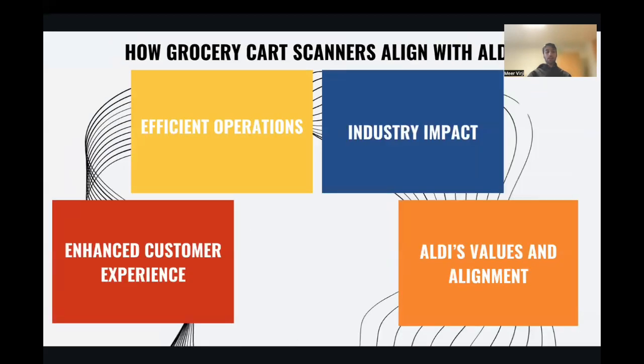These grocery carts align with Aldi in four key ways. First is enhanced customer experience: the carts offer personalized shopping tips and promotions, facilitating faster checkout, thereby boosting customer satisfaction and loyalty. Second is efficient operations: advanced inventory management reduces waste and shortages, enabling Aldi to maintain low prices and establish market leadership. Third is industry impact: implementing AI in the grocery industry demonstrates Aldi's commitment to retail technology leadership. Finally, as a connection with Aldi's values, consistency, simplicity, and responsibility are upheld through the efficient shopping experience provided by these carts.